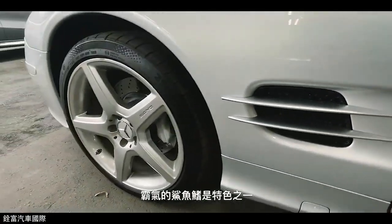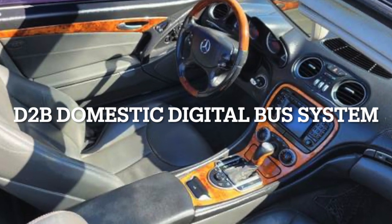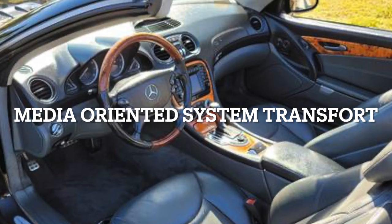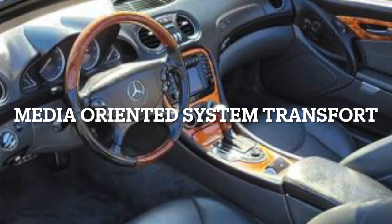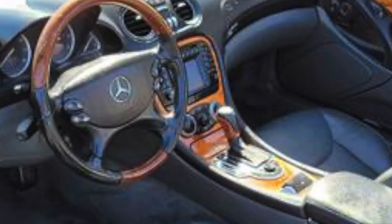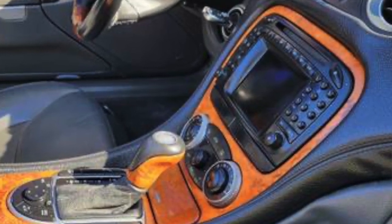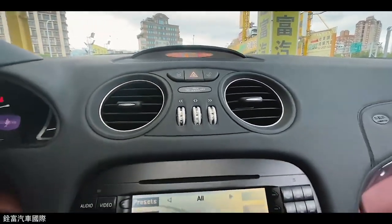Late model Mercedes vehicles utilize an optical system called D2B, or MOST bus, which carries audio, video, and control signals between components in the vehicle. The stock radio is an integral part of the system, and replacing it can cause numerous issues with other components. For example, a new radio might not work with existing speakers, or it may not communicate properly with the vehicle's onboard computer, which can lead to a loss of functionality and potential damage.